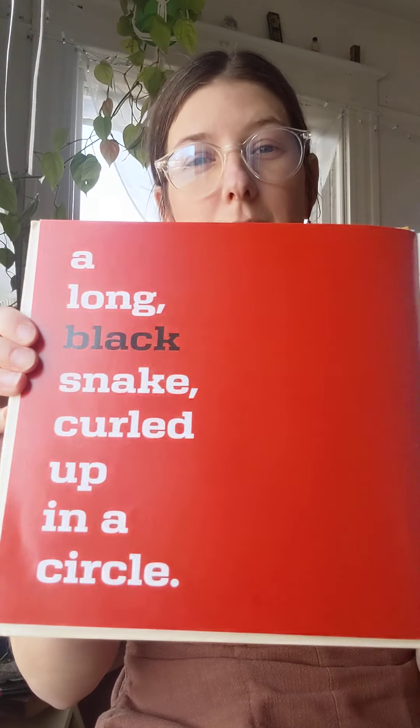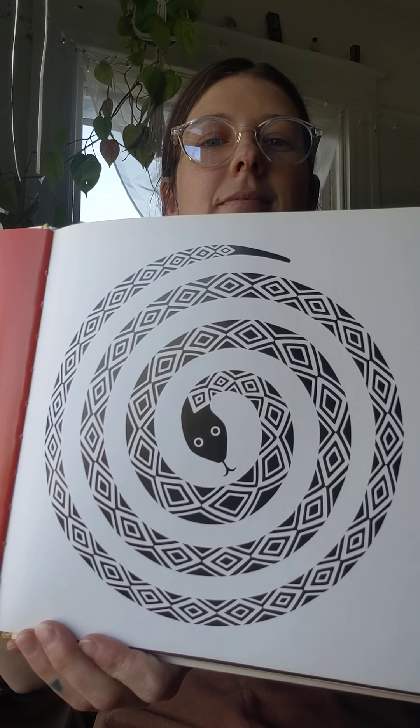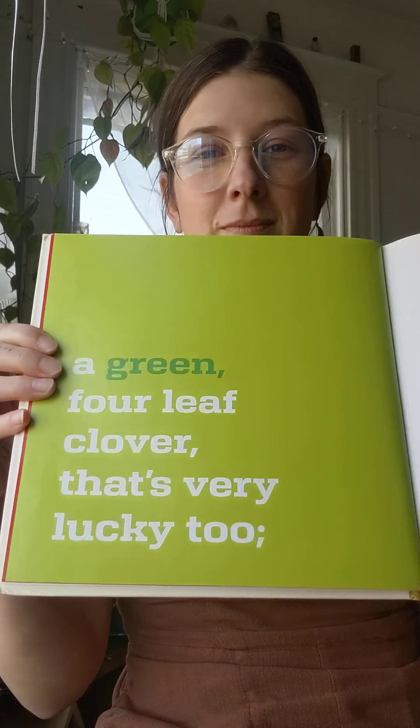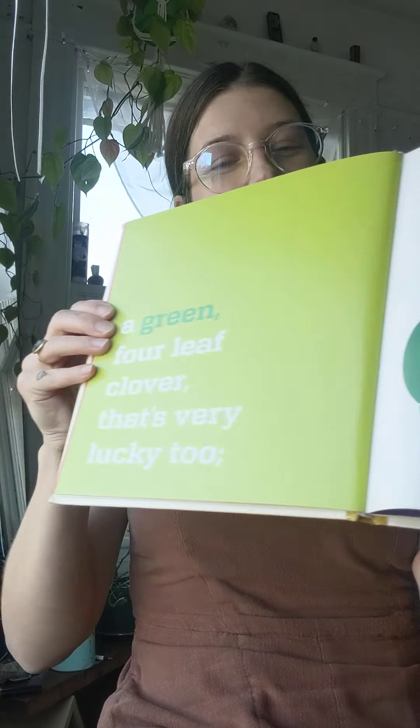A long black snake curled up in a circle. A green four-leaf clover — that's very lucky too. I found some clovers in my front yard this morning when I went outside. No four-leaf clovers though, just three.